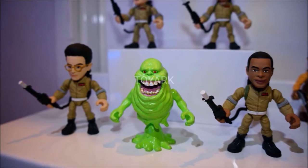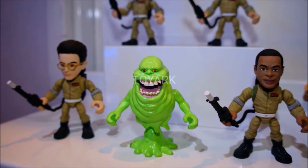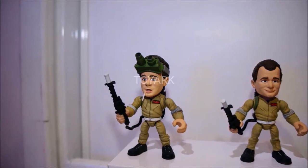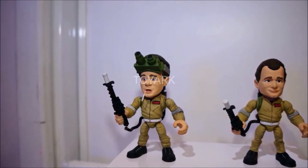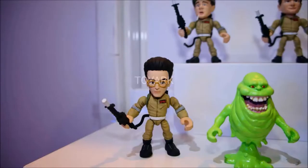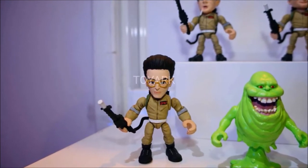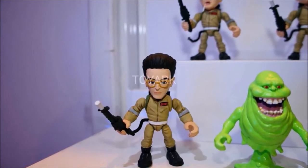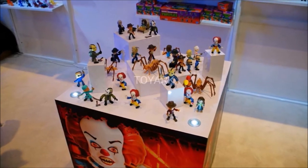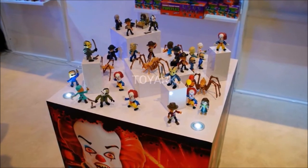The next one was something unannounced: Ghostbusters. We haven't seen anything from them so far. You basically have the original four Ghostbusters, and you can tell by the actor likeness — Dan Aykroyd, for instance. They actually do have some of the likeness rights, which we haven't really seen with Loyal Subjects before. There's a cool-looking Slimer in there too. Then the last thing was a big assortment of horror figures which should be shipping soon in various licenses.